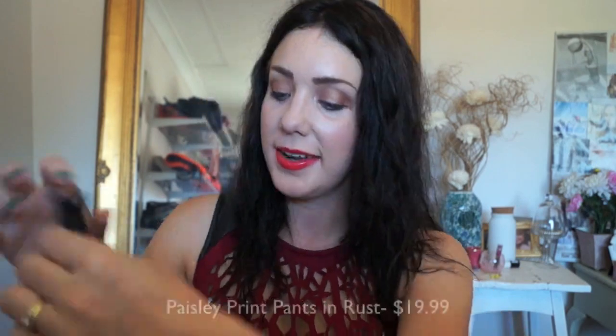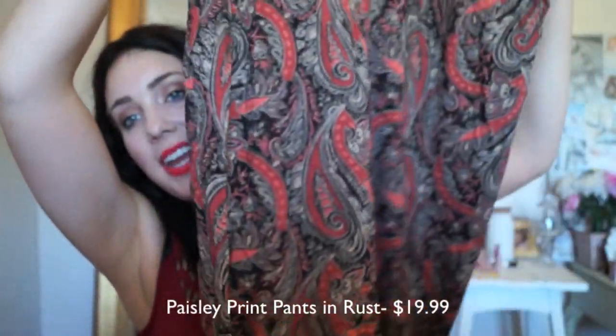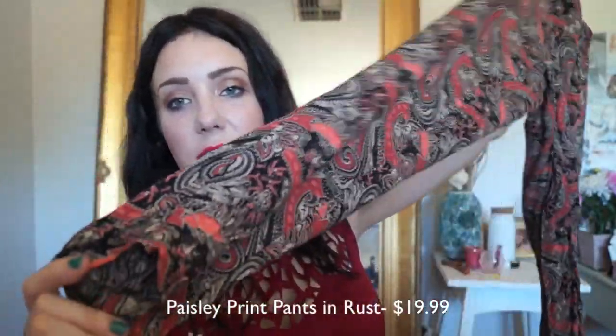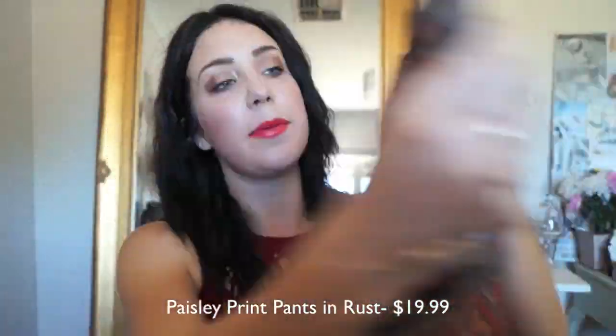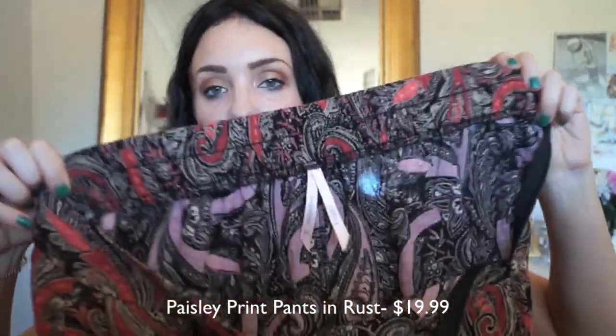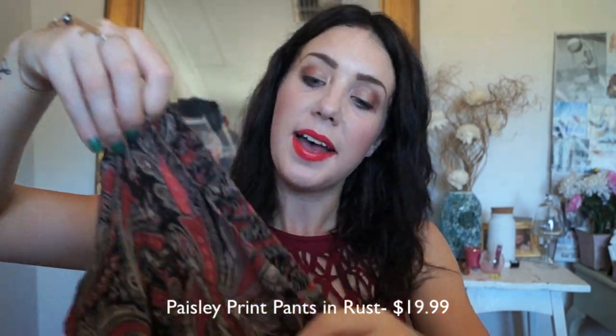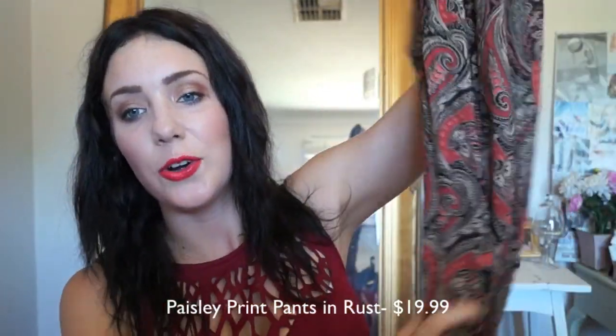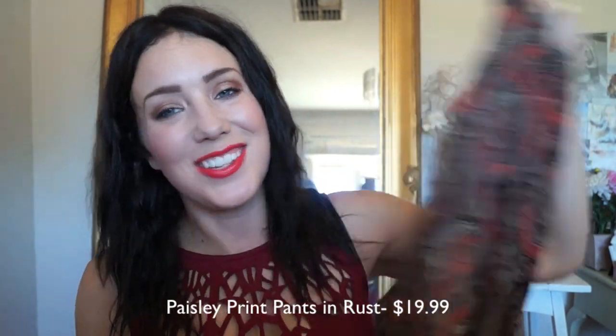I've also got a pair of high-waisted pants. Now these pants are awesome. I've had so many compliments from these when I've been wearing them out and about. They're quite kind of loose but they're a bit tighter around the foot of the pant, and at the back they are kind of stretchy so they're really good and versatile to fit heaps of different people. I just love this colour — it's just kind of rusted oranges and reds, and it's just really, really pretty.